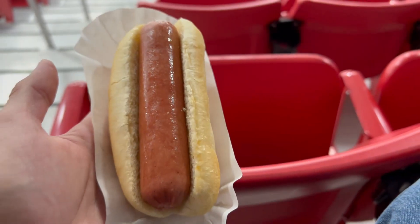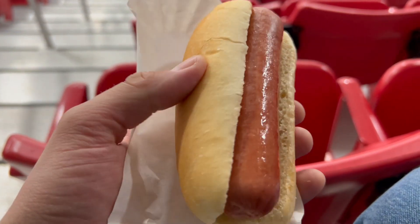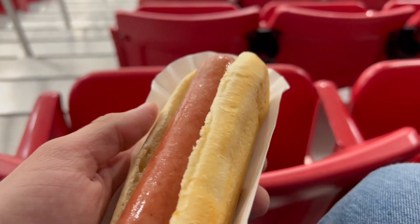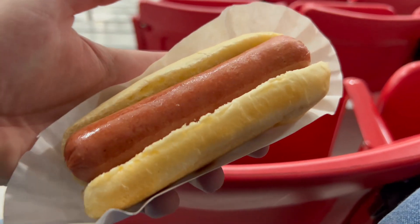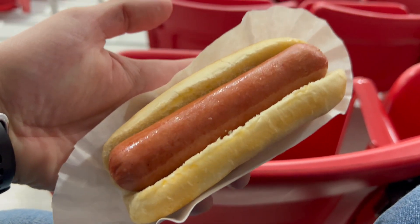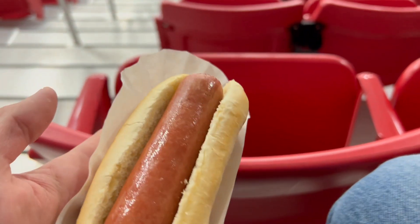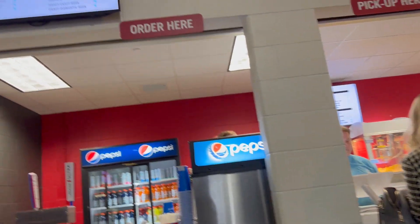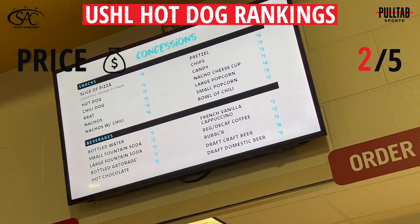While on the concourse, we have to check out some food, so we're going to continue on with the USHL tradition of ranking the hot dog. We're going to rate the price, presentation, bun, and meat, all on a scale of 1 to 5, and then tally up the totals and divide by 2 to get a final score out of 10. Starting out with the price, it was a $5 hot dog. For a USHL game I think maybe about $3 would be appropriate, so $5 is going to get 2 out of 5.